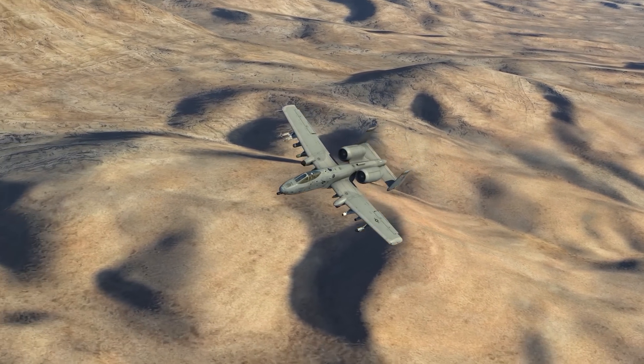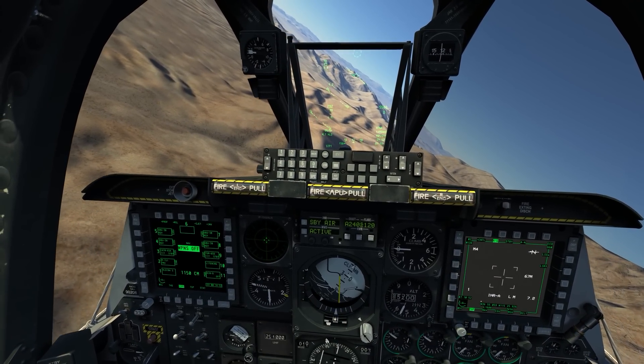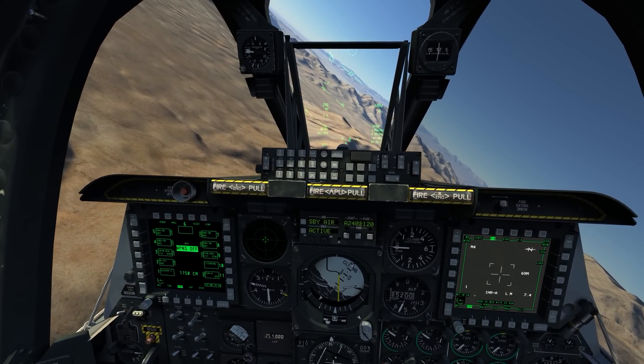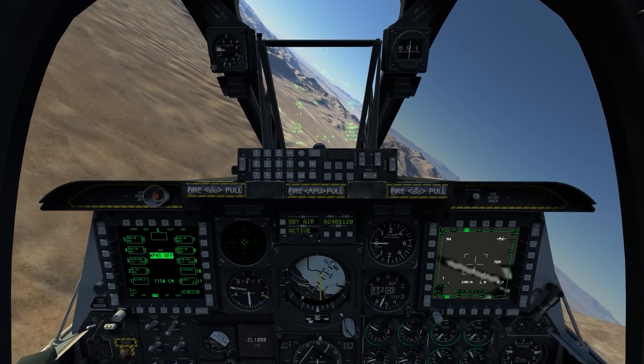Hello again everybody, welcome to another edition of On The Range. Today I'm in the A-10C Warthog again to look at a technique we can use to get a little bit more accuracy out of our GBU-38 JDAM deliveries using laser ranging out of our targeting pod.